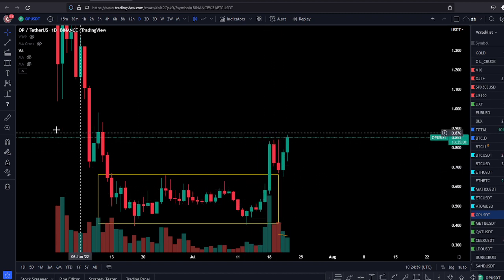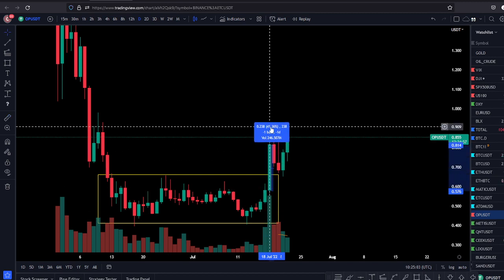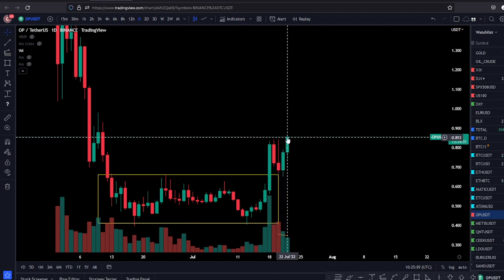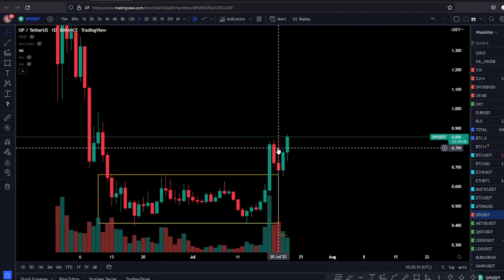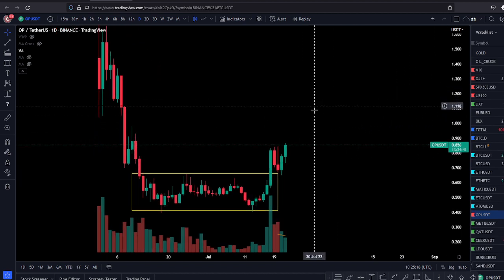That was a very strong daily candle. You can see the candle broke out of the range — a 40% candle in a day. Then it pulled back, tested the range, and now today it has already made a new high and recovered all of that little pullback it had with Bitcoin and the broader market.